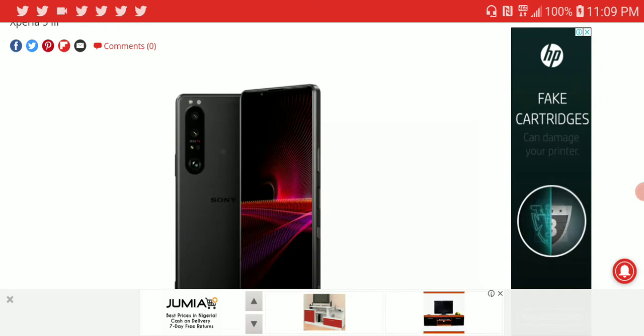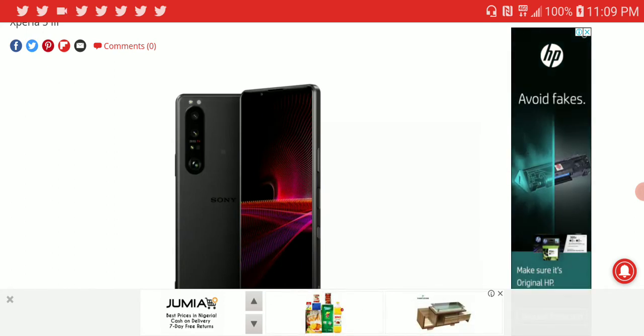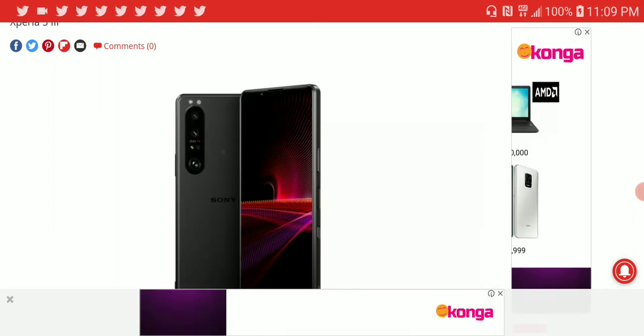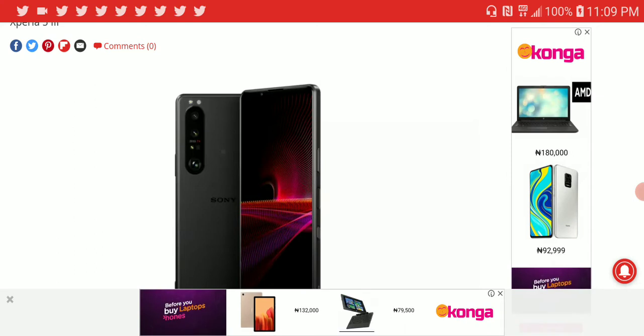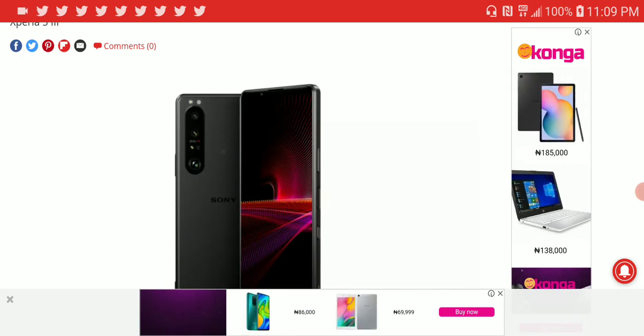Most other brands — if not all brands — have never taken this approach that Sony put out years ago to their own devices. Samsung does not have a 4K OLED display for their phones, so this remains exclusive to Sony phones like the Xperia 1 Mark III.